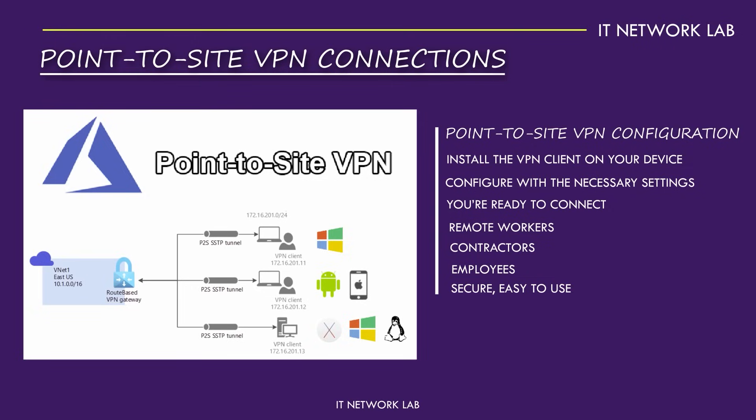It's secure, easy to use, and ensures you can work from anywhere without compromising on security.